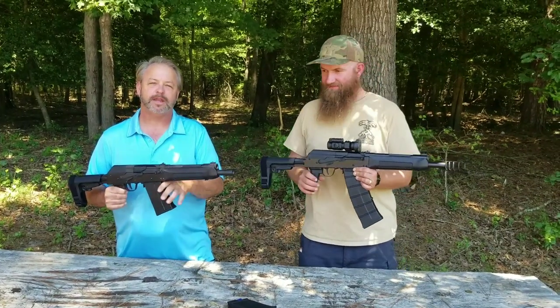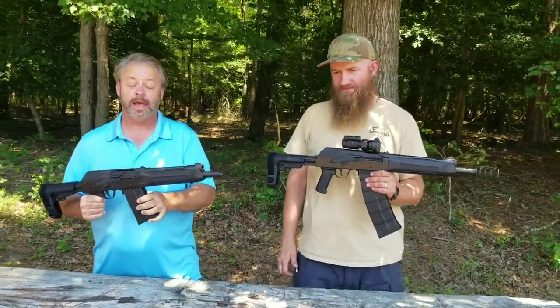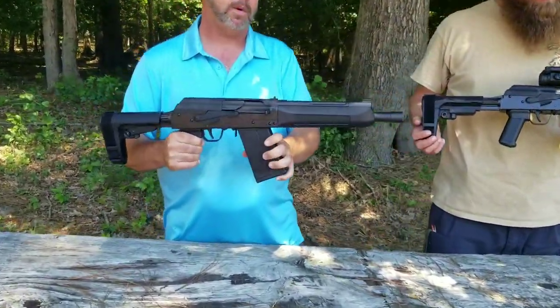Hey, welcome back to Atlantic Firearms. Today we're testing out a new product by AWS, or Advanced Weapons Systems — the SPETS 12 firearm, which you see here.